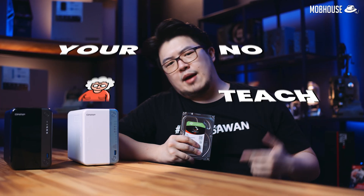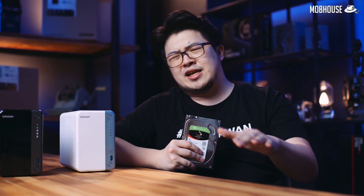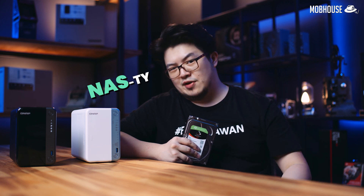Today at Your Mother No Teach, I'm going to teach you how to solve all your file storage problems at home by setting up an easy centralized file storage solution. I'm talking about the NAS again because I'm going to start a NAS revolution.